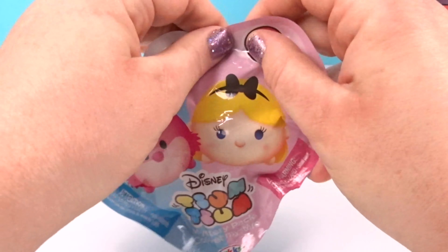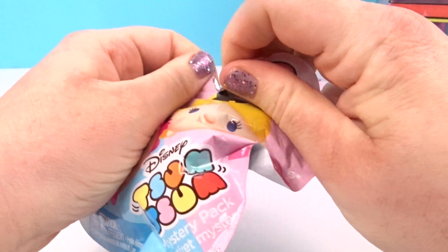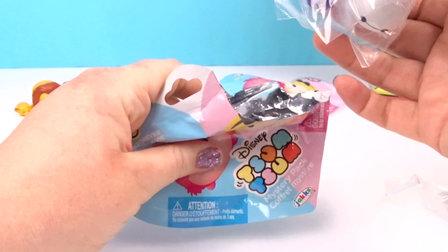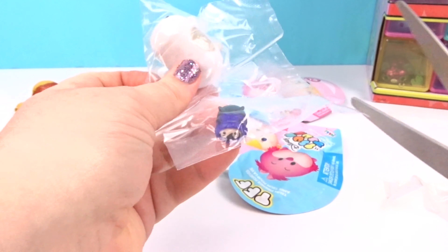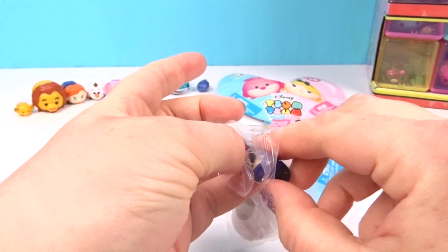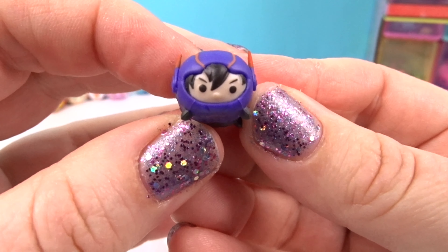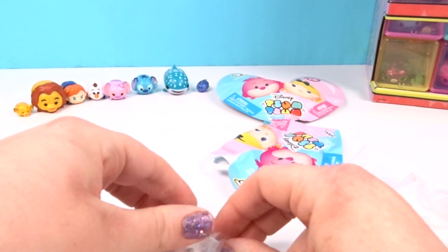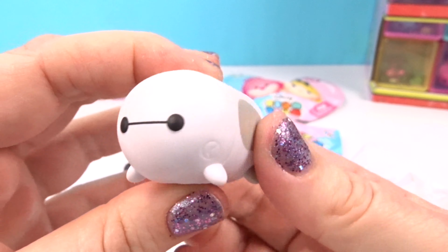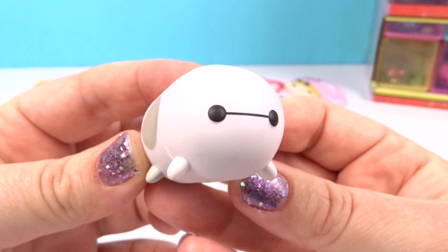On to our second to last one! I hope we don't get any repeats — I always jinx us when I say that, so hopefully not today! This is a new one from Big Hero 6 — I love that movie! This is Hero — look how cool is that! And this is everybody's favorite, this is Baymax! He's so adorable — it looks like we got our personal healthcare companion today!